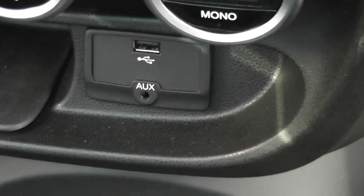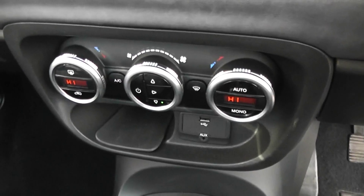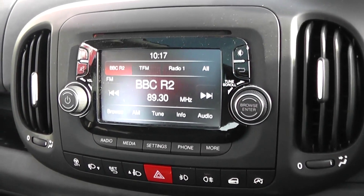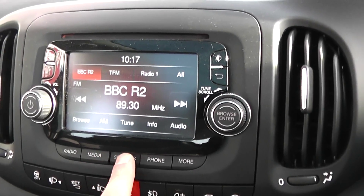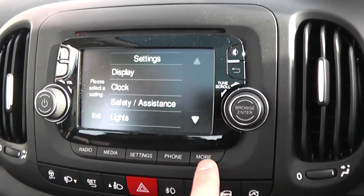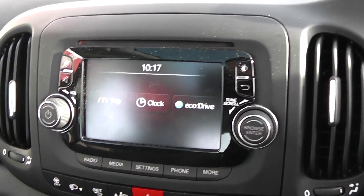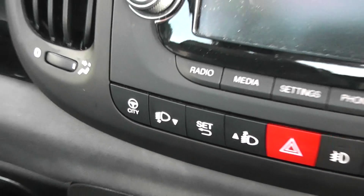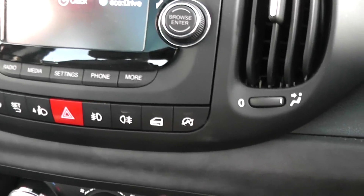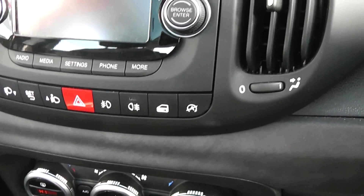Just above, there's auxiliary input and USB for iPods so you can listen to your music. There's dual-zone climate control with air conditioning. We've got a CD player and radio with a touchscreen in the centre, which also has a digital clock, different modes, settings, trip computer, and eco drive. To the bottom left there's also the city mode — press it and it gives you lighter power steering. To the right-hand side, there's start-stop technology combining with the 1.3 diesel engine to give maximum fuel efficiency.